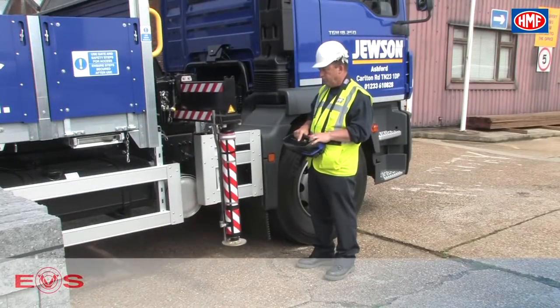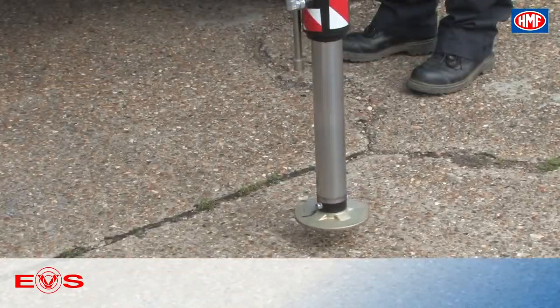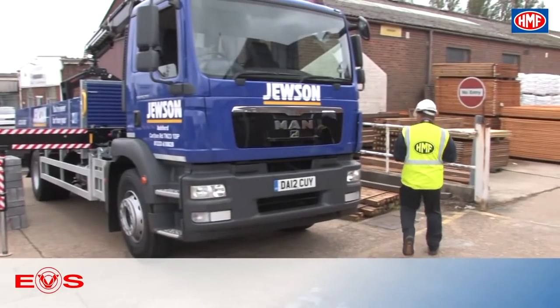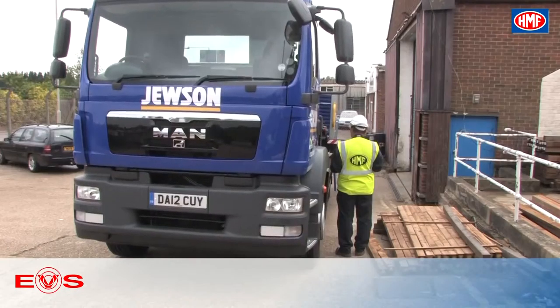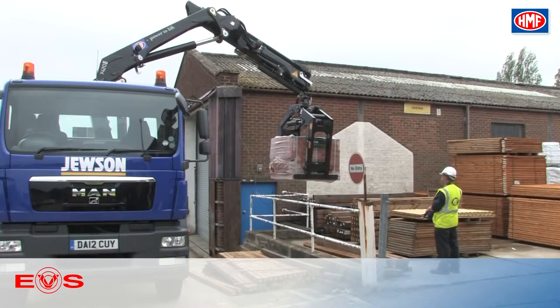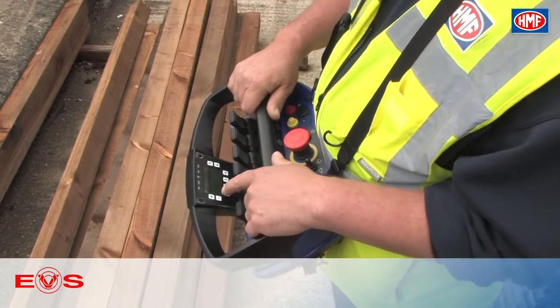The Electronic Vehicle Stability System, EVS for short. The solution allows a truly simple and intuitive operation of the crane. EVS is an active stability safety system which allows stability enhancing crane movements when stability limits are reached. The operator can focus entirely on the work at hand — a distinctive advantage when working under time pressure or in demanding urban environments.